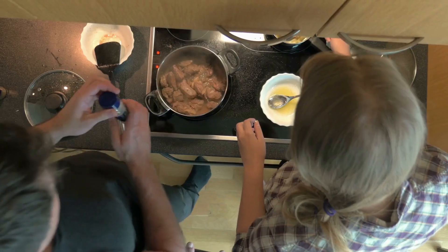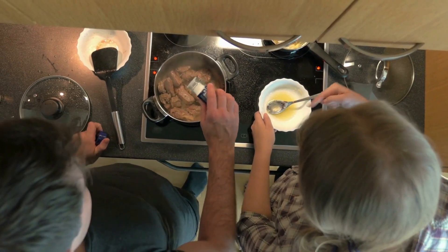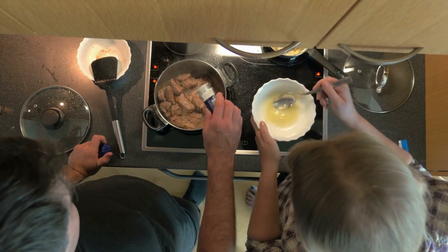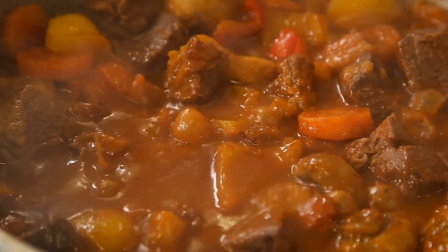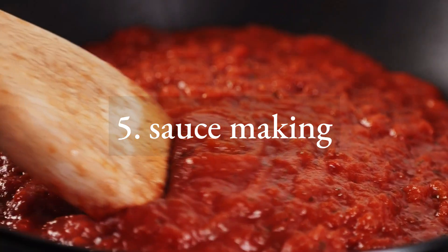Number four: braising. Braising involves cooking tougher cuts of meat slowly in liquid at a low temperature. This technique helps break down collagen, resulting in tender and flavorful dishes.